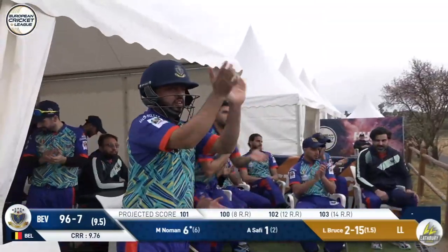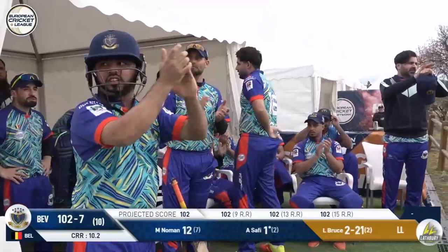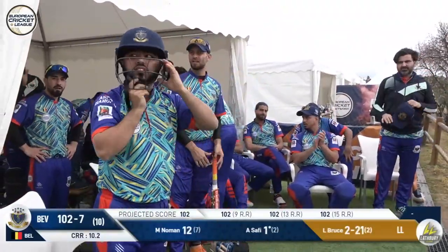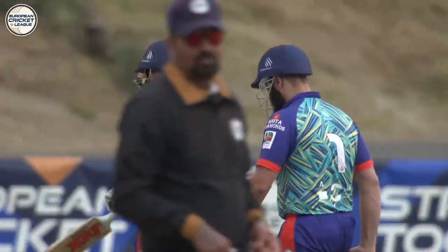That one's going — how far? Out of the ground! Maximal! Bruce goes to Jenny in the end. I think Noman was the one that was dropped in the early over and it cost them ten. And anyway, when it's all said and done, 102 for seven — a little bit below par from Beveren, the Belgian champions. Mathry Lightning.